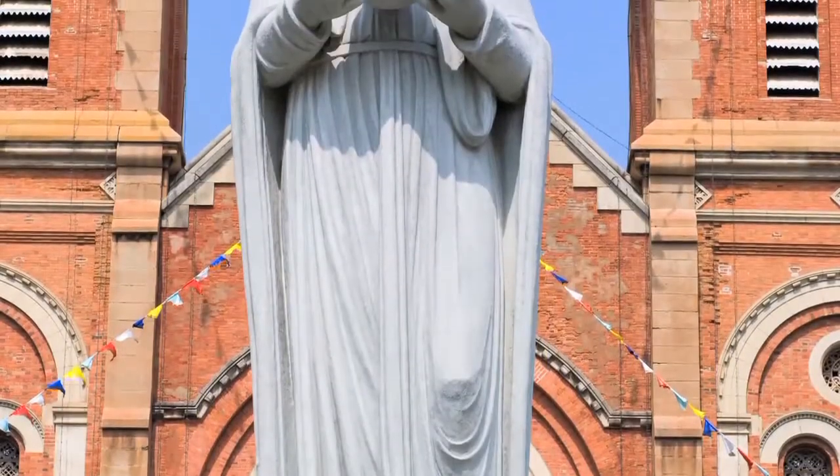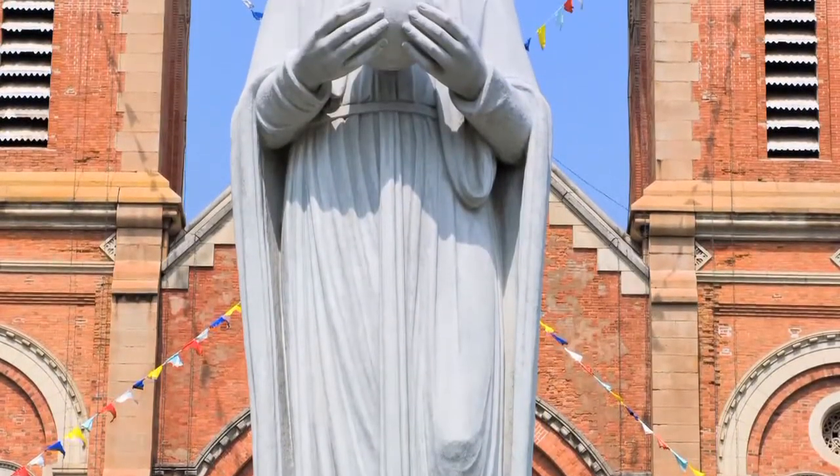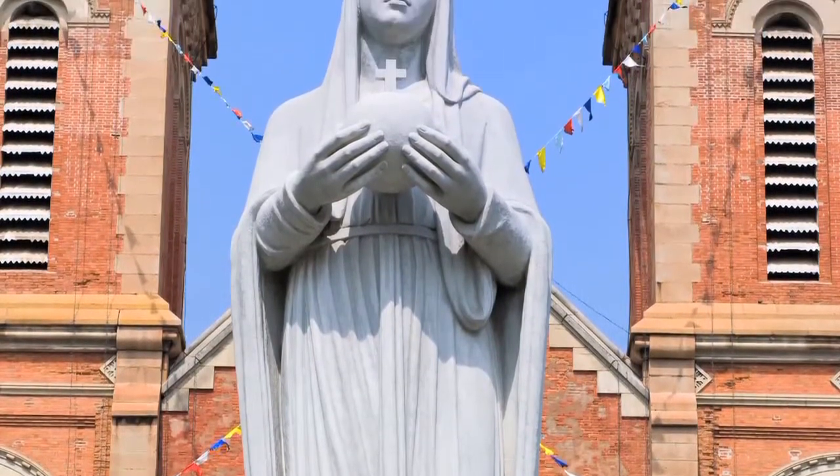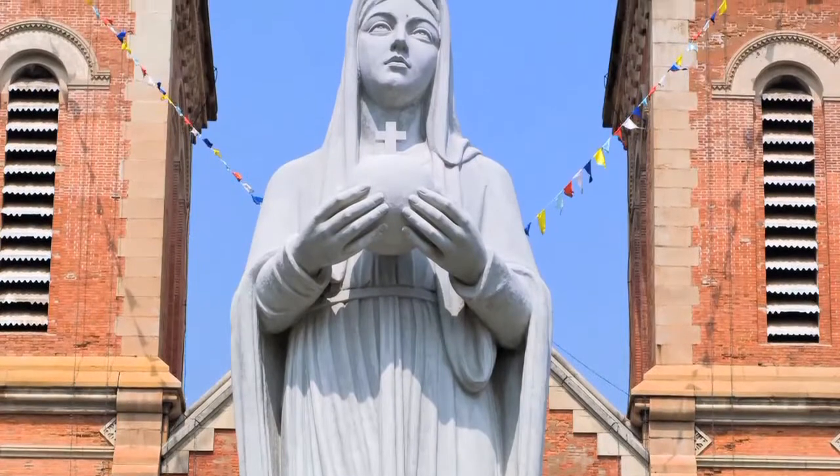On a pedestal in front of the church is a statue of the Virgin Mary, which supposedly shed a real tear in 2005, drawing thousands to its locale for days.